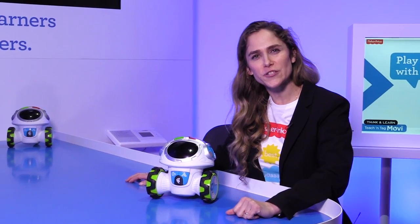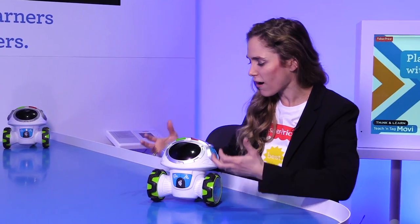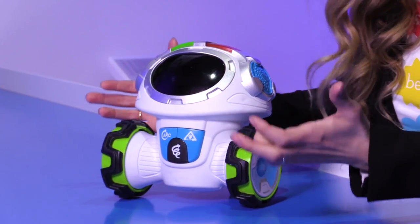Hi everyone, I'm Anne. I'm at New York Toy Fair at Fisher-Price, and we are with our new friend, Teach and Tag Moby.